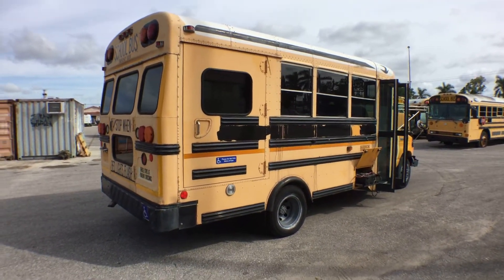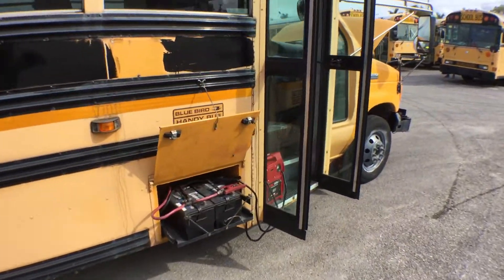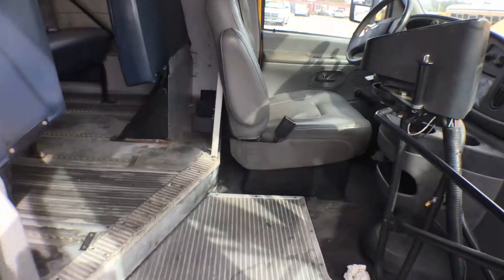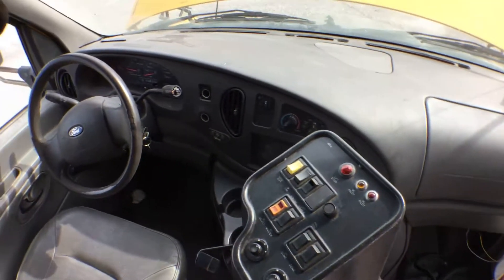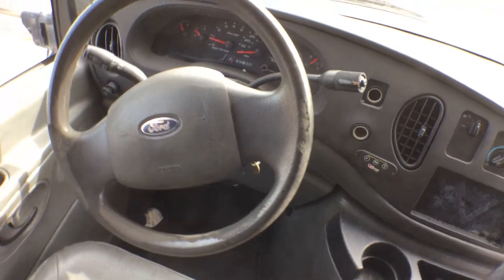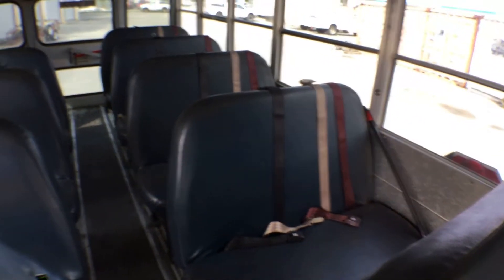Straight body. Inside, it appears to be all complete and all in place. The front AC is not blowing cold, but the rear AC is. The floor looks good and the seats are good.